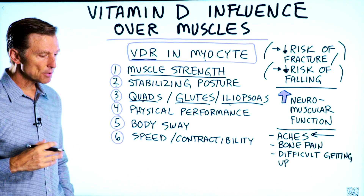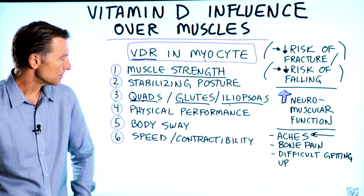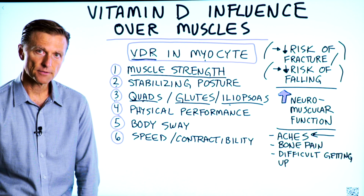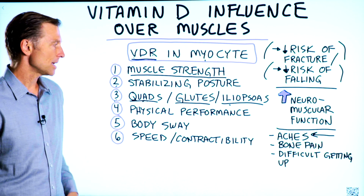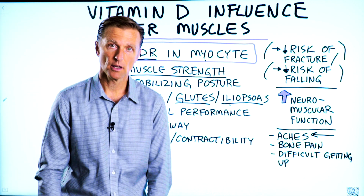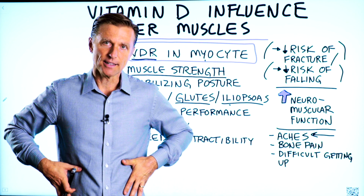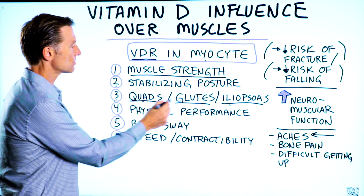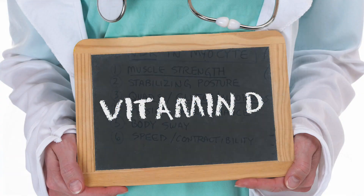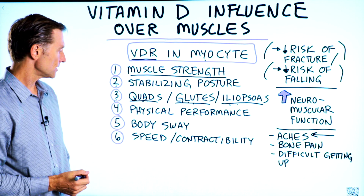Number three: the proximal muscles connected to your hip — like the quadricep, which is the thigh muscle on the front part of your leg, the glutes, which is your butt muscle, and the iliopsoas, a muscle that connects the lower part of your legs to your upper body — these three large muscle groups are highly influenced by vitamin D. So if you're weak in your core, it could be a vitamin D deficiency.